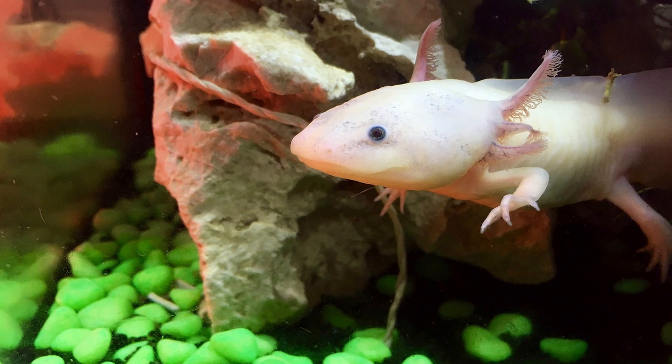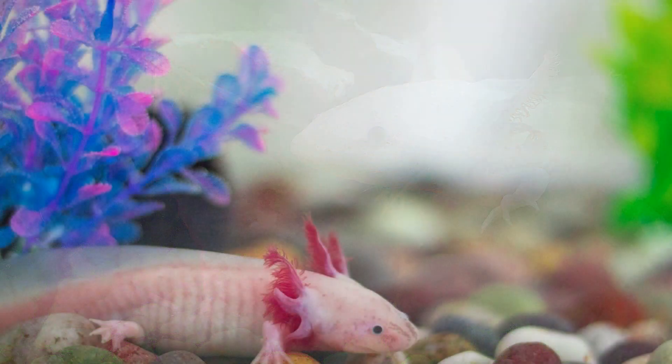The water temperature in Lake Xochimilco is relatively cool and stable throughout the year, ranging from 16 to 20 degrees Celsius, or 60 to 68 degrees Fahrenheit. Axolotls are ectothermic animals, meaning they rely on external sources of heat to regulate their body temperature, making them well-suited to the temperate climate of their natural habitat.